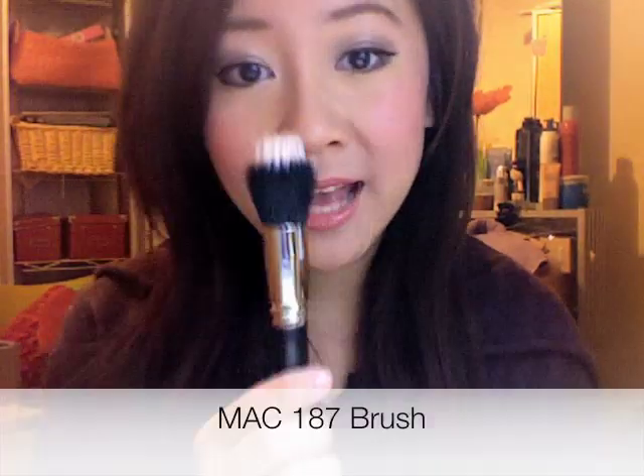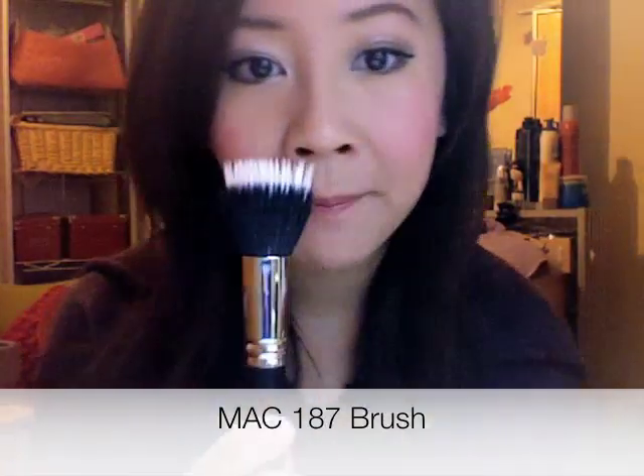My MAC 187 brush — I just cleaned it so it's a little damp — but I use this brush for everything. I use it to dab on my foundation, apply powder, and apply my blush. I love it because it gives a light wear and a really nice airbrushed effect. It's so soft, picks up just enough product, and you can build it up. I don't even need a kabuki, a foundation brush, or a blush brush — this brush does it all for me.